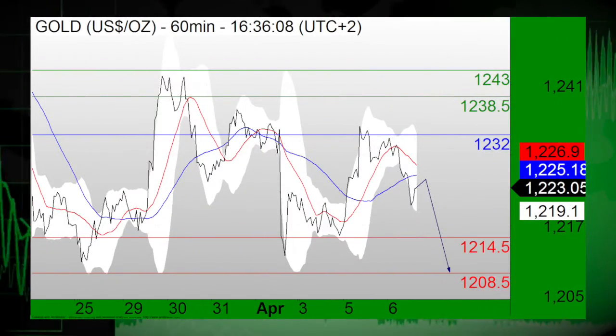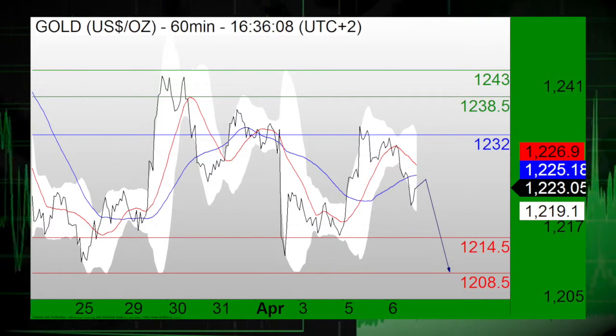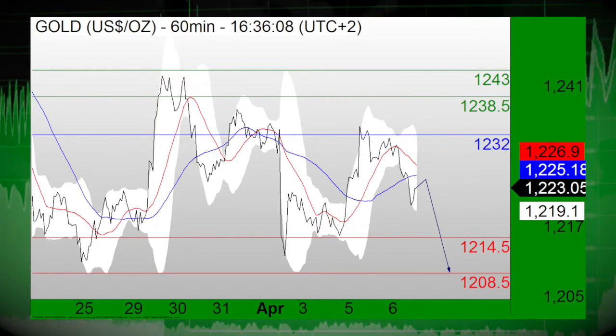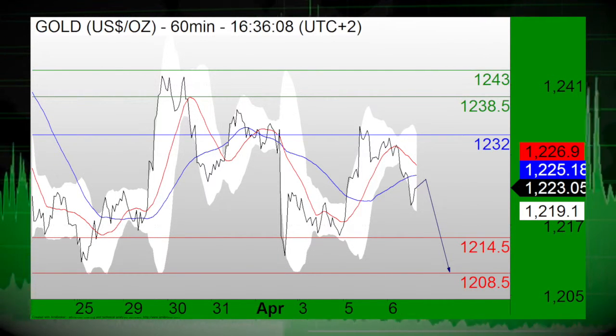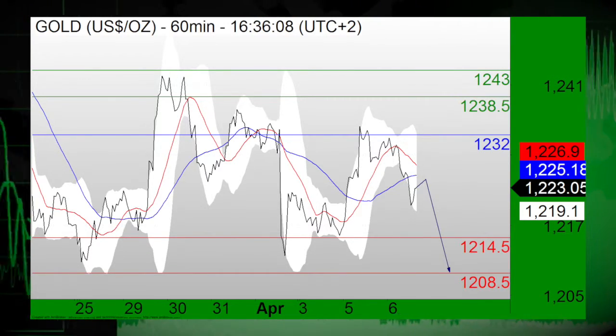Precious metals took a turn, now bearish. Gold is in focus as the pair has turned bearish and stands now below the resistance at 1,232. Short positions below the resistance at 1,232 are favored, with targets at 1,214.50 and 1,208.50 in extension.